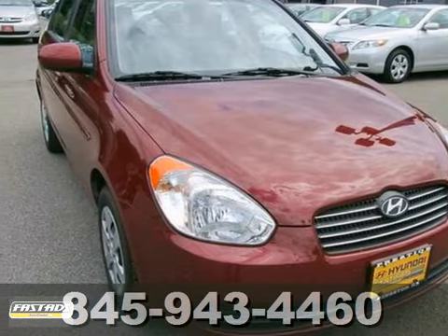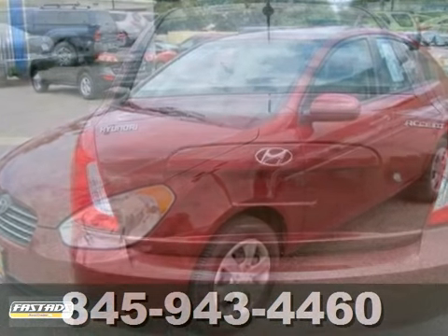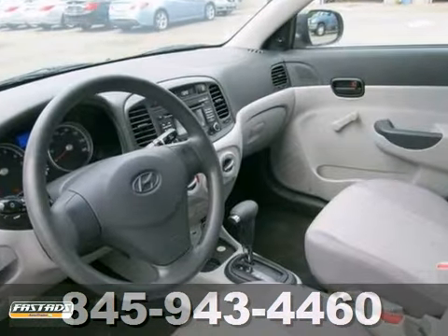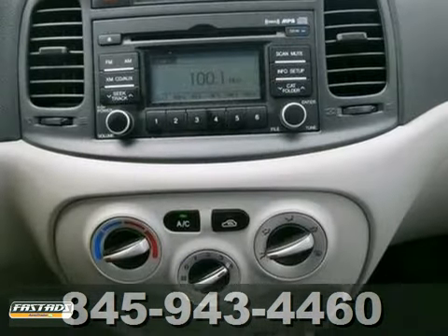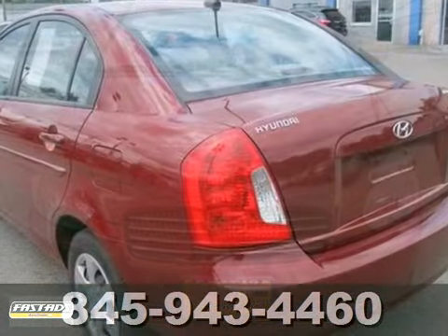Thank you for taking the time to look at this beautiful 2011 Hyundai Accent. Hyundai certified pre-owned means you not only get the reassurance of up to a 10-year, 100,000-mile limited powertrain warranty, but also a 150-point inspection. Don't miss out. See this Hyundai for yourself today.